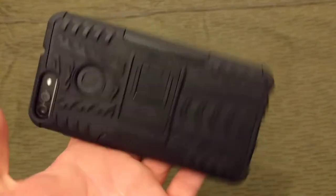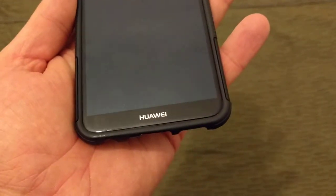Konnichiwa, hope everyone's good. It's time for an EDC update, so I'll just get cracking. Got one or two new things. For the phone — it's not new, it's the Huawei P-type.